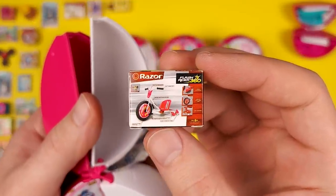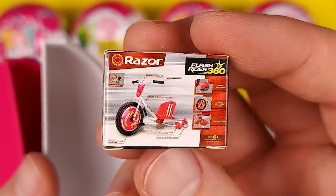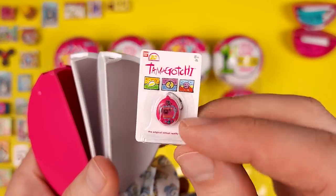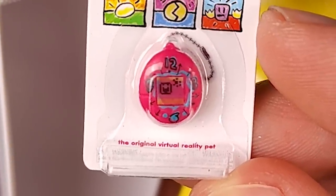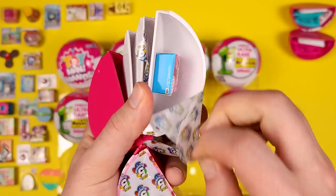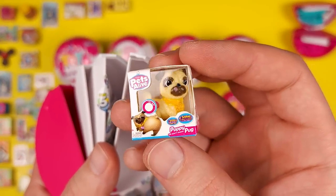We have a Razor Flash Rider 360. There's really not much I can say about these — they're just boxes. This is another Tamagotchi. I'm just noticing that it says 'the original virtual reality pet.' So is that how they imagined virtual reality back then? Interesting. And this is another Pets Alive Poppy Pug.